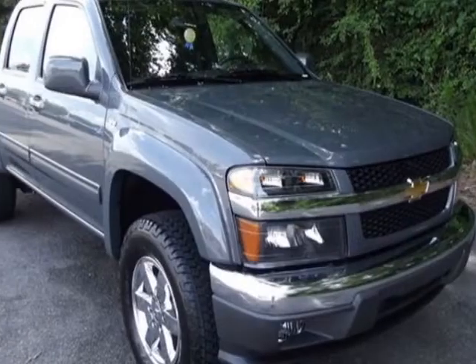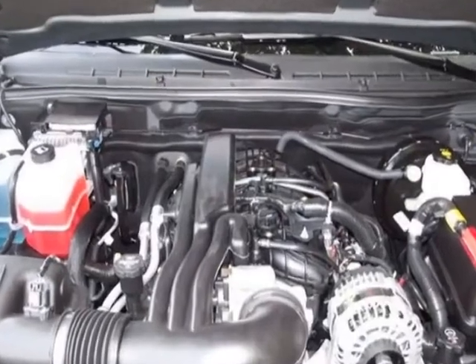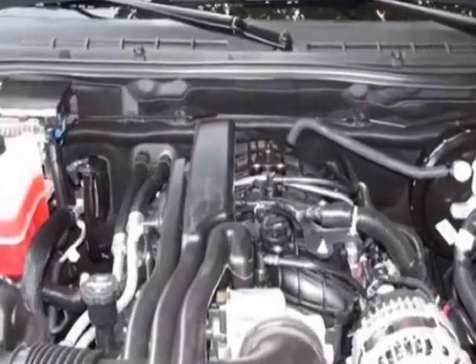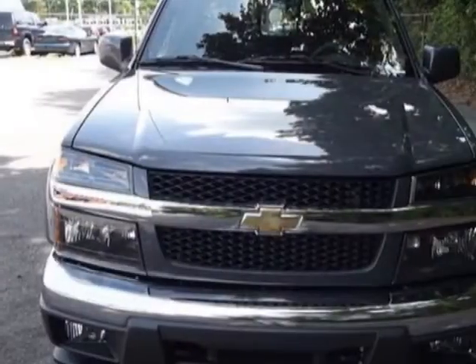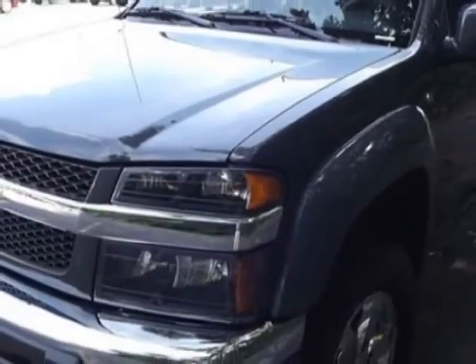Check out this new 2012 Chevrolet Colorado. For your protection, this vehicle has a full factory warranty. This vehicle gets an estimated 17 miles per gallon in the city and an estimated 23 on the highway.